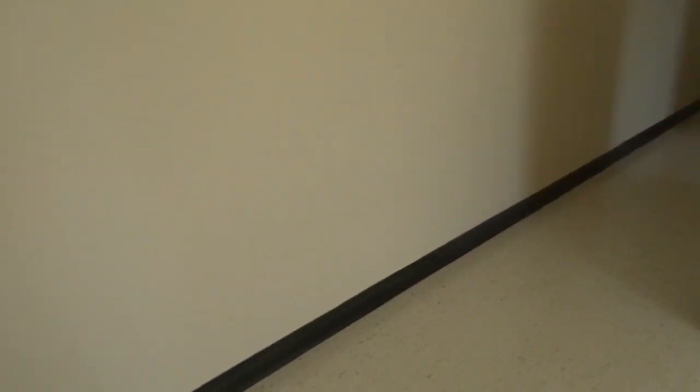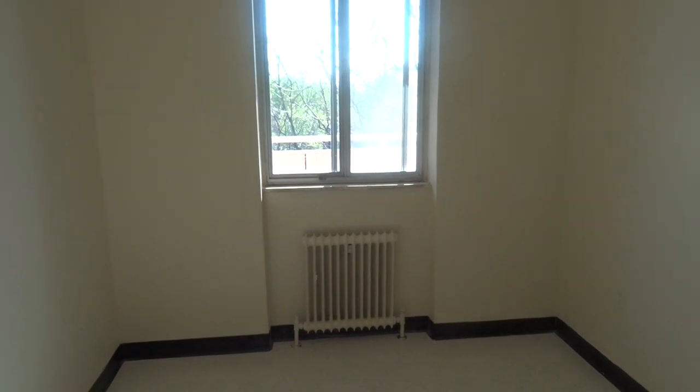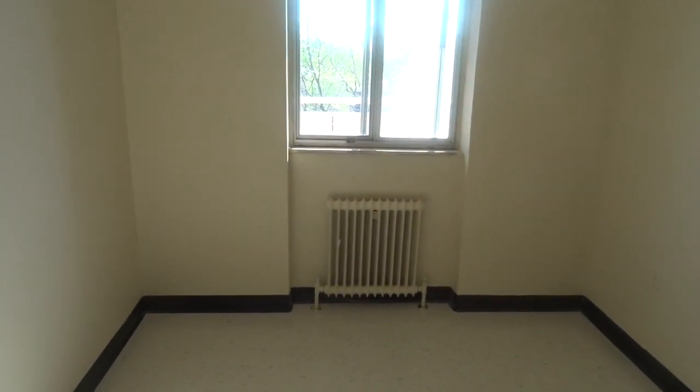I'm gonna be showing you guys the bedrooms. This wall over here links to the bedroom and the bathroom. So over here, this is the first room — I don't know who's gonna be staying in this room, but this is the view of the room and I just love this lighting. The window is facing the sun and the light is coming in. This is my kids' closet — I don't know which one of them is gonna be staying here, I'm not sure yet.